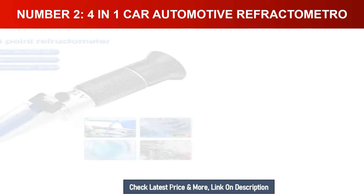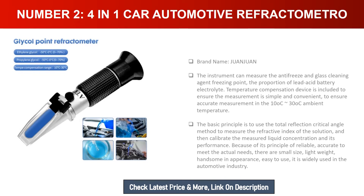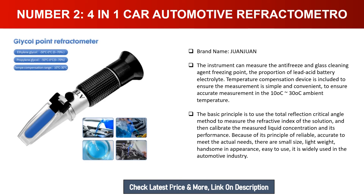Number two: Four-in-one car automotive refractometer. Brand name: Juan Juan. The instrument can measure the antifreeze and glass cleaning agent freezing point, and the proportion of lead acid battery electrolyte. A temperature compensation device is included to ensure the measurement is simple, convenient, and accurate.